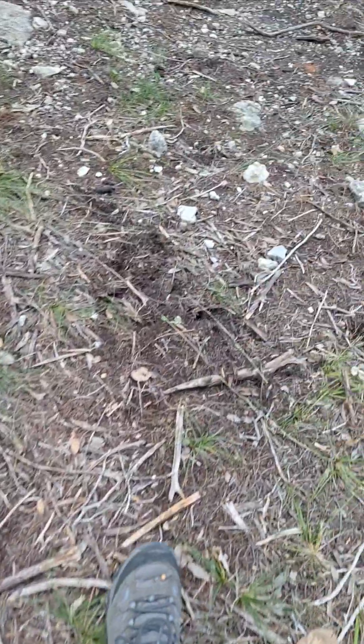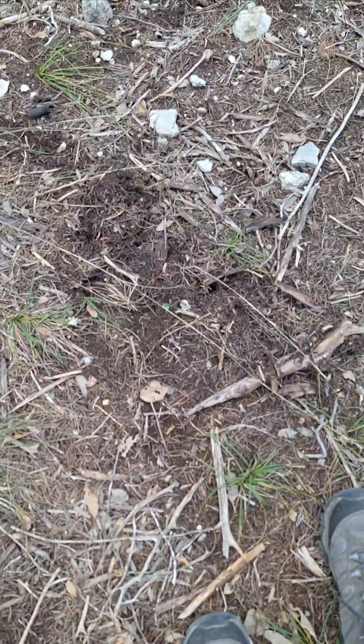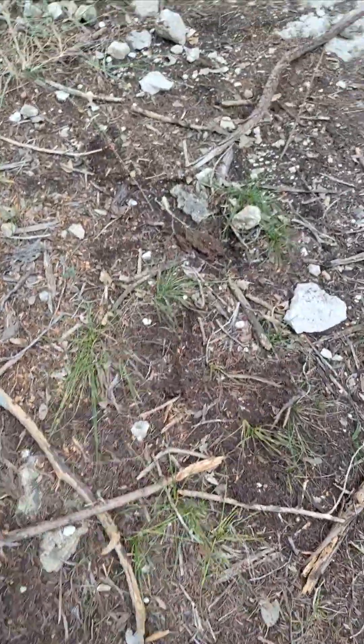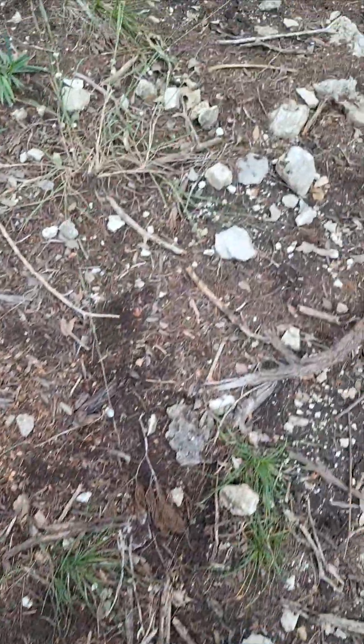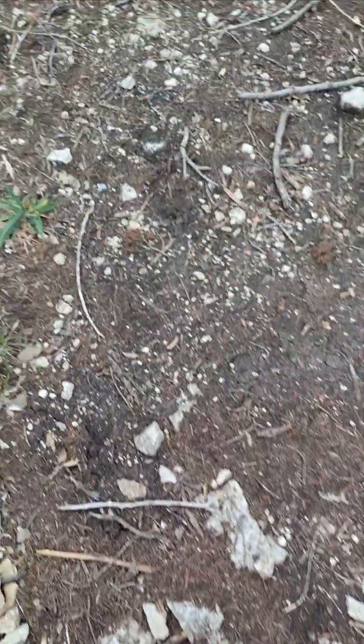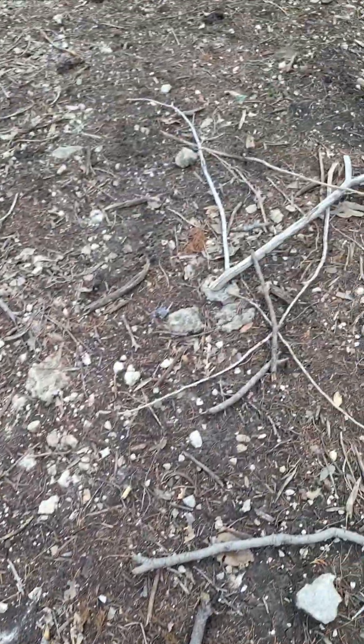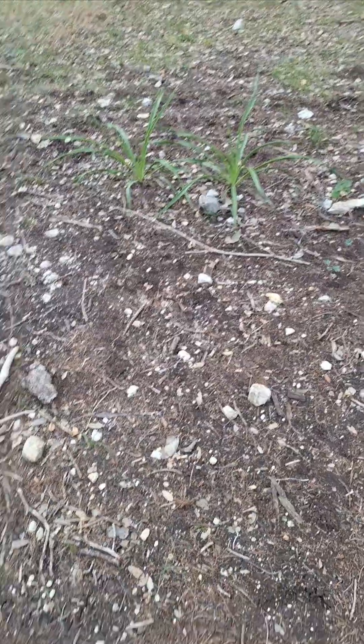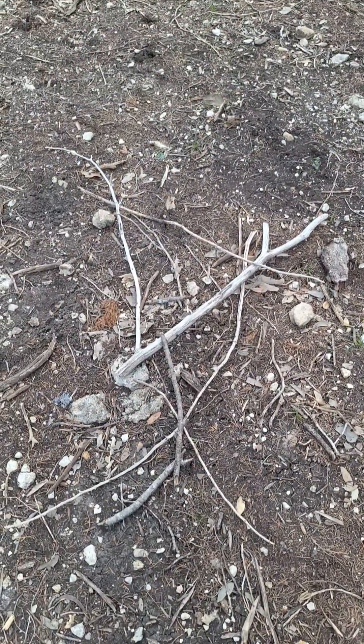Here's some more. That is torn up a little bit much for a deer, I think. It goes on up here.